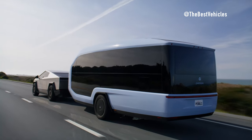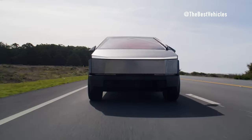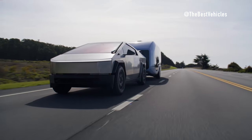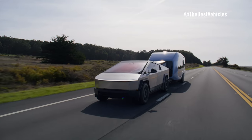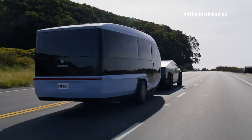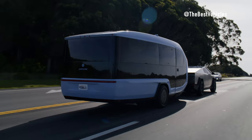These cutting-edge offerings represent the pinnacle of automotive and recreational vehicle technology, pushing the boundaries of what's possible in terms of performance, sustainability, and convenience. The Tesla Cybertruck, with its bold and futuristic design, has captured the imagination of automotive enthusiasts worldwide. Boasting impressive specifications and groundbreaking features, the Cybertruck promises to revolutionize the truck market and redefine the capabilities of electric vehicles.